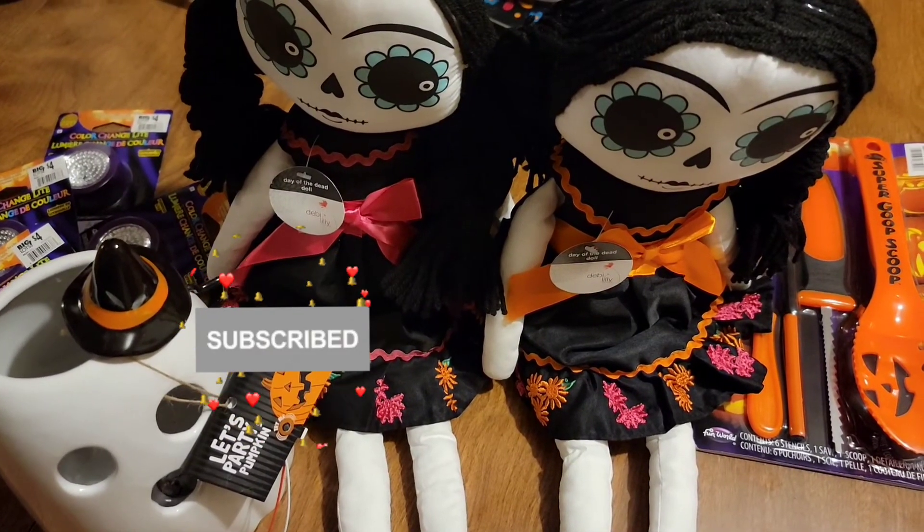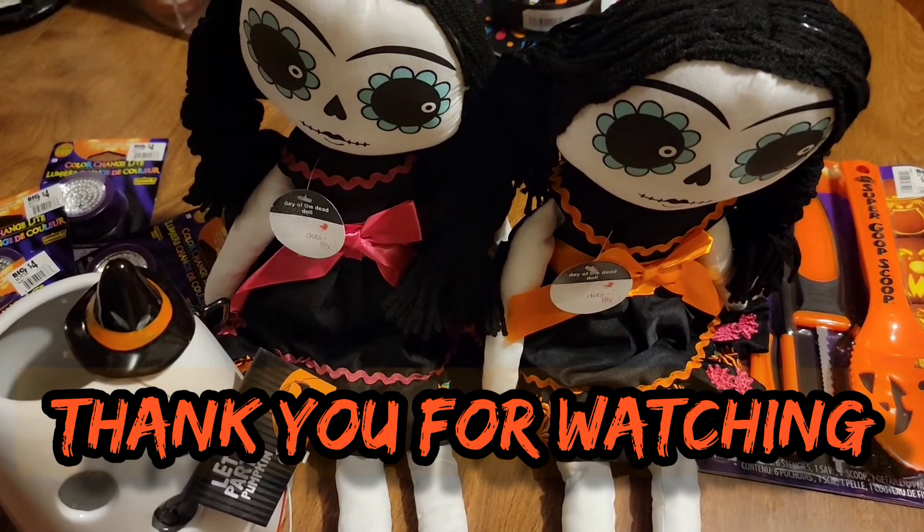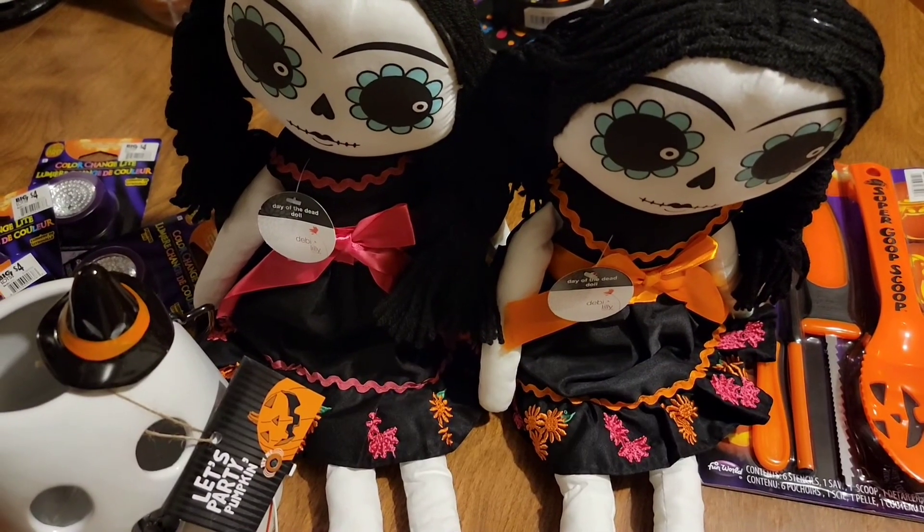This is the end of my Halloween decoration haul. I hope you guys liked it — I'll see you guys in the next one. Bye!